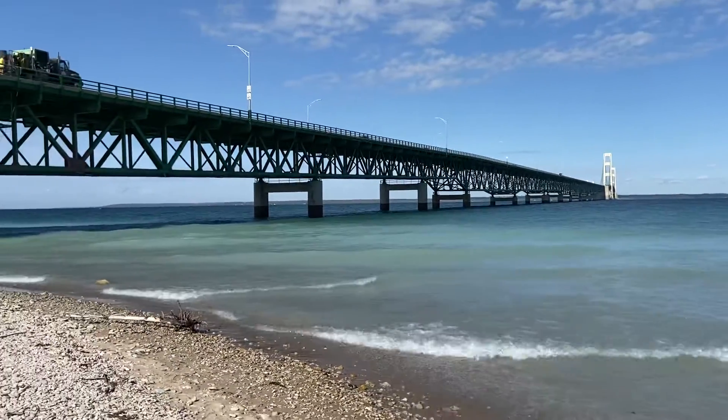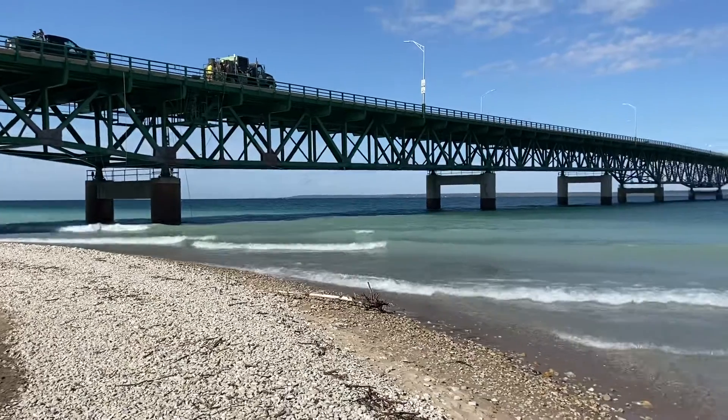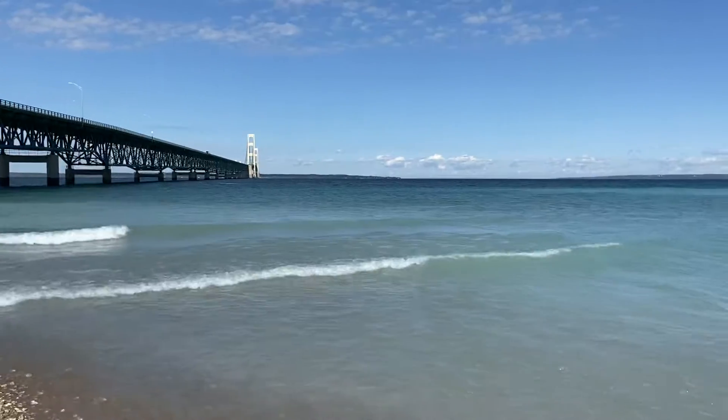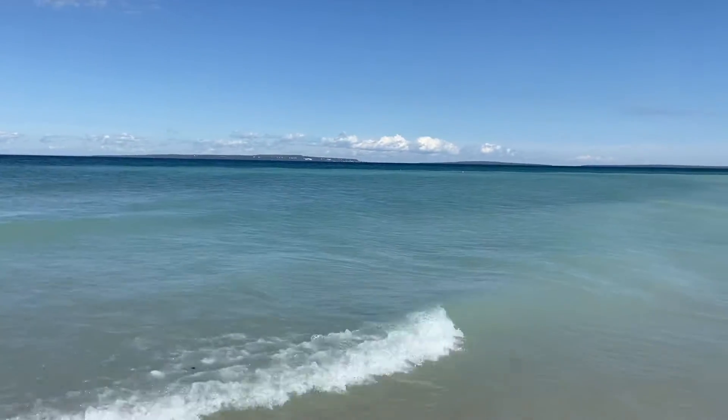I'll do a whole 360. There's a park actually behind me. You see some workers up there. Sometimes you see people climbing those cables that go all the way to the top of that bridge. And as I turn, it's got beautiful water.